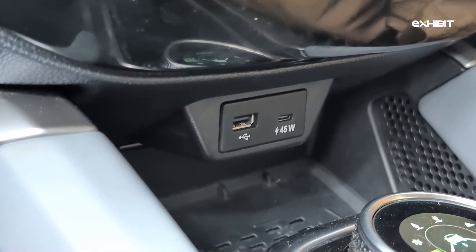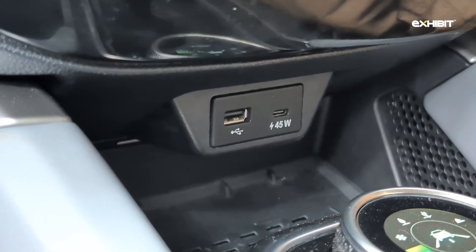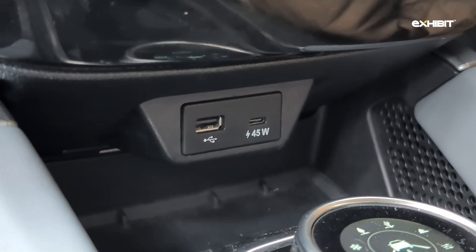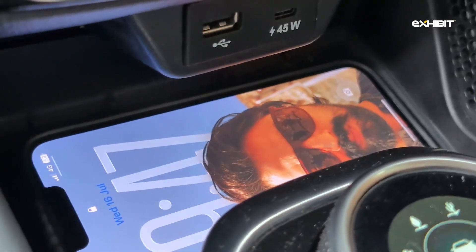In the front, you get a 45-watt fast charging USB Type-C outlet and a USB Type-A outlet as well, plus a wireless charging pad.